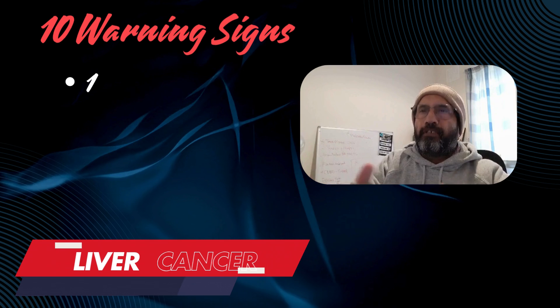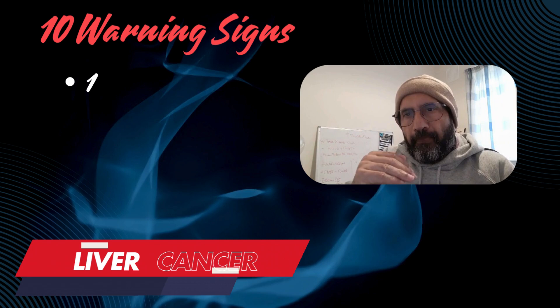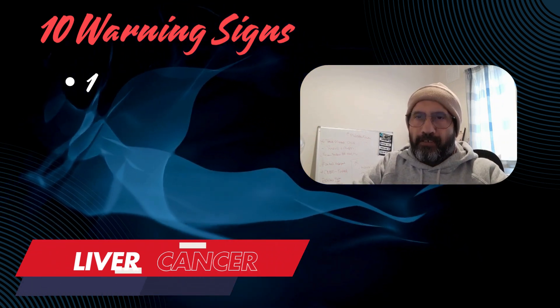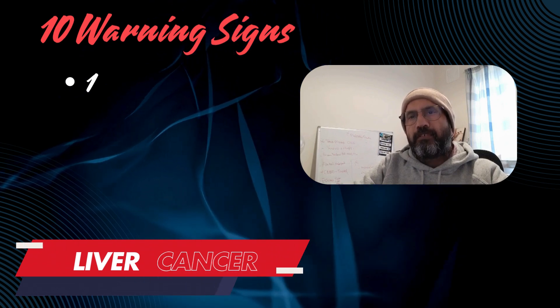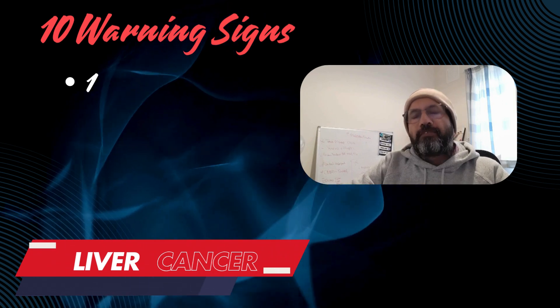Today, I'm going to tell you about the 10 Warning Signs of Liver Cancer. Liver cancer often presents without noticeable symptoms in the early stages, which makes early detection challenging. However, as the disease progresses, certain warning signs and symptoms may appear. Here are some of the common warning signs.